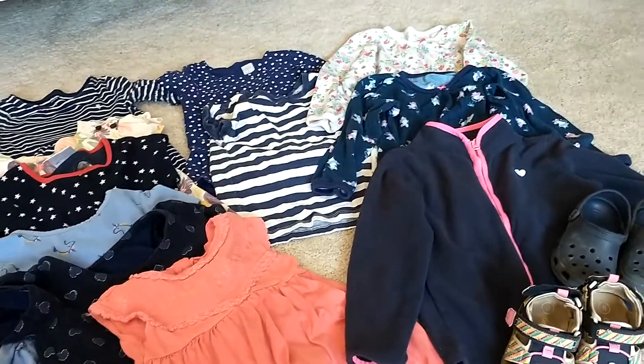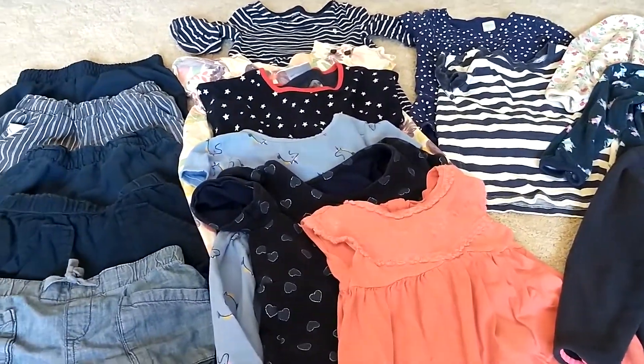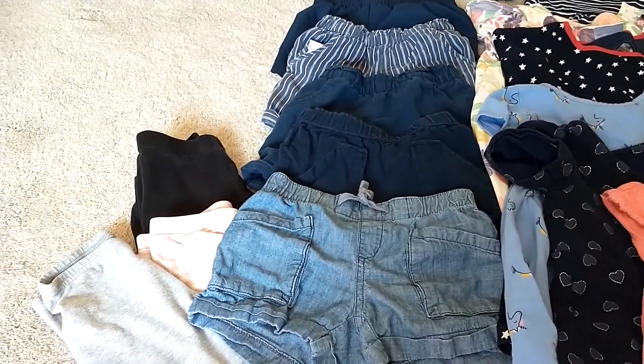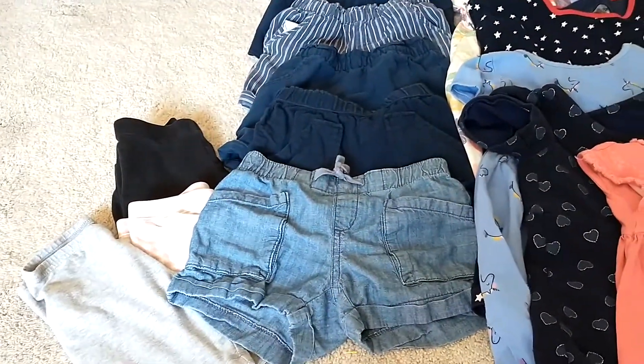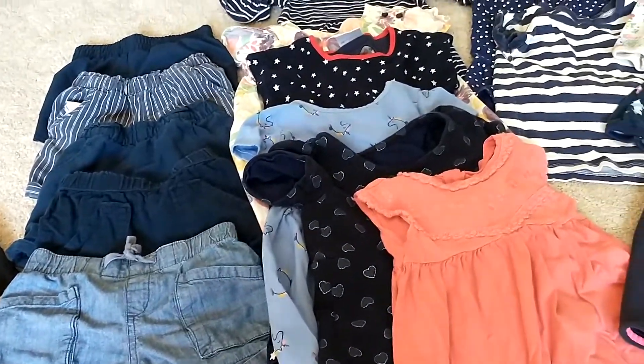So if you have time to search, it's easy to find clothes for your child that are budget-friendly. If you have a tighter budget and you need to be frugal, you can still dress your child very well. If you like this video, please hit the like button and subscribe. Have a good one!